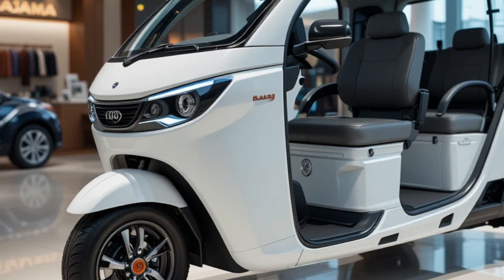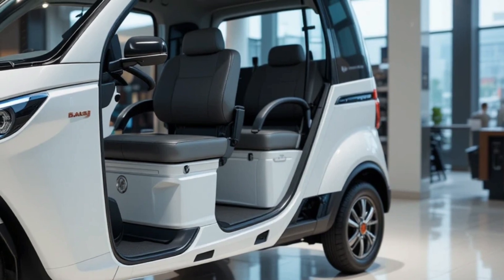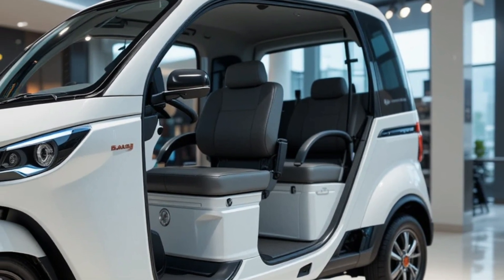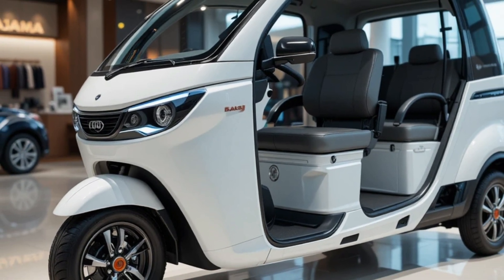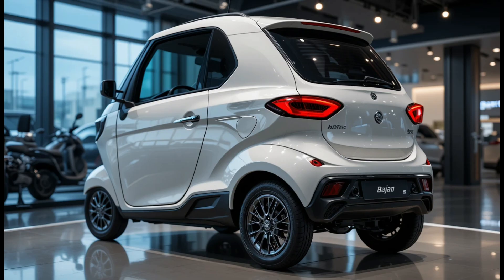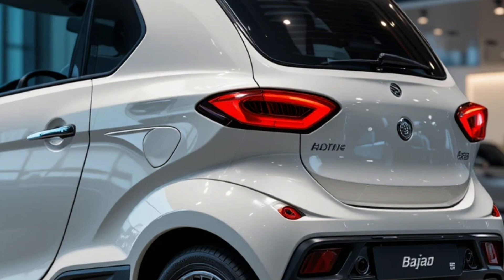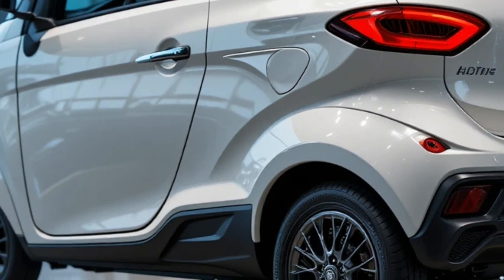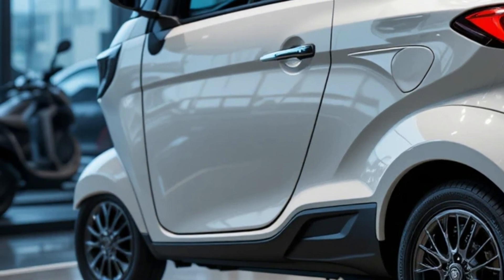The cabin layout includes a digital instrument cluster that shows speed, battery percentage, distance traveled, and diagnostics. There's a wide driver's seat with lumbar support and a bench-style rear seat that accommodates up to three passengers or cargo options, depending on the variant. Technology features include mobile charging ports, GPS integration, a digital display, and remote vehicle diagnostics through the Bajaj Connect app. The E-Model also includes a safety alert system, anti-roll protection, and waterproof wiring for long-lasting durability.